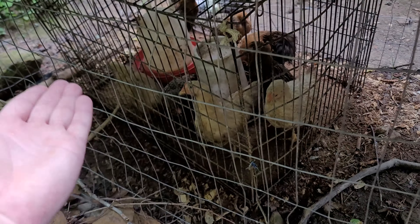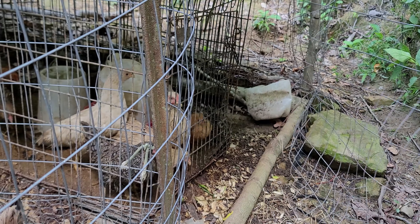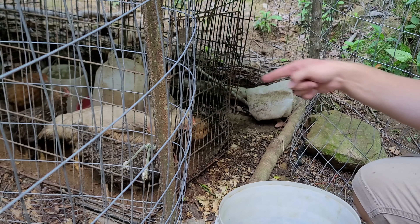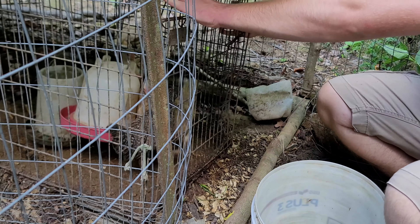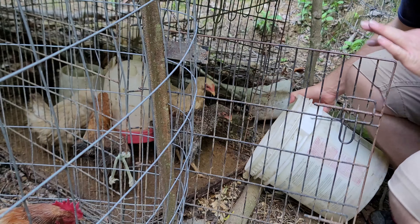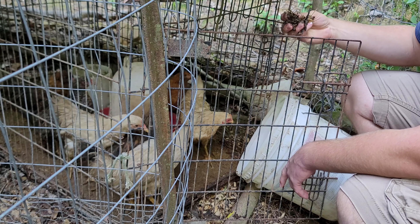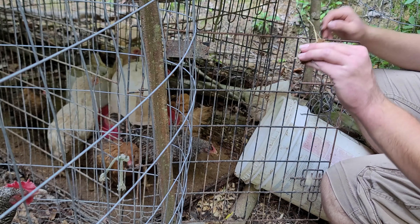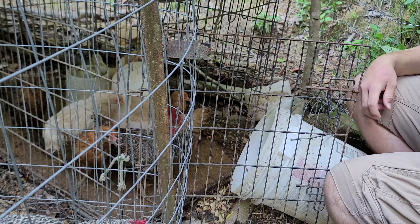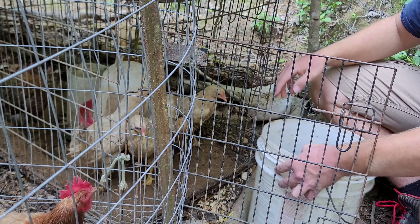First thing we're going to do is figure out a way to move these chicks because I ain't pulling that whole cage out again - it's probably 20 or 30 pounds heavier because of all the poop, food, and water, plus the chicks have grown. I think I'll just stuff them in a bucket - yeah, we'll do that, and hey, look, here's a bucket. Don't mind the constant quacking noises. These things love getting out - whenever I feed them, they just want to take off running. So it shouldn't be too hard to get them in a bucket.